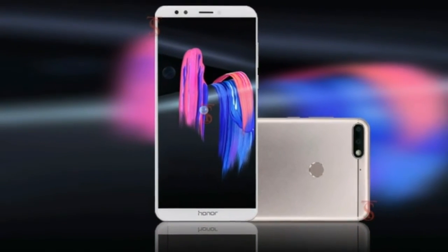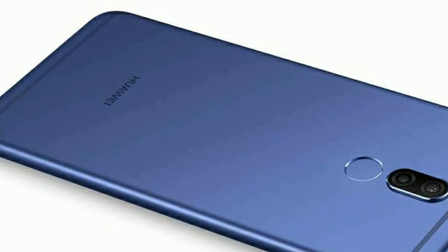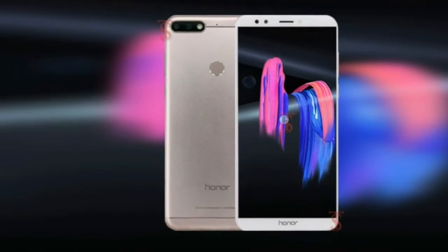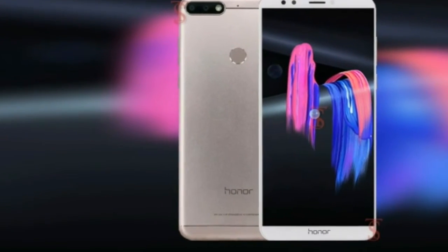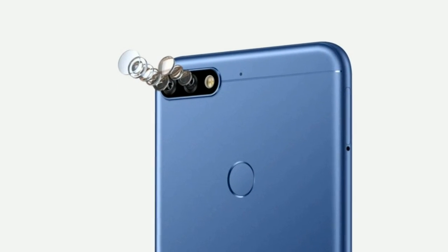It was also quick and easy to set up, with the phone recording 1024 different facial points and saving them in an encrypted local trust zone on the device, which isn't accessible to the outside world. The Honor 7C will be available in two colors: black and blue.